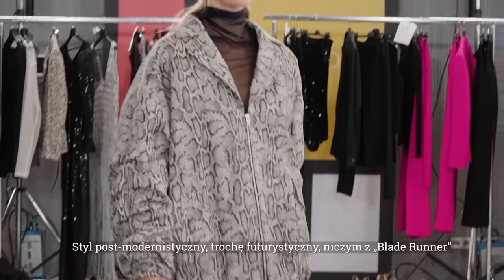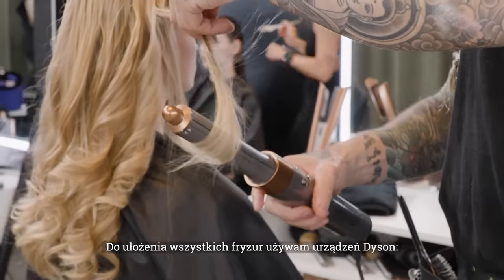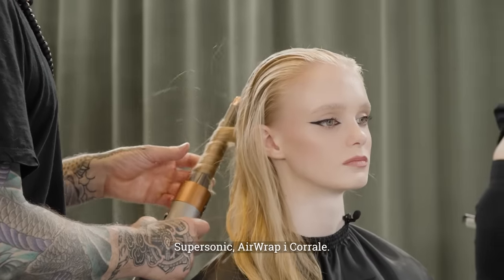We were really going for that kind of Knight Rider retro 80s feel meets that kind of postmodern futuristic Blade Runner, so we really wanted it to be strong, edgy, and cool. In order to achieve all of these looks I'm using Dyson — I'm using the Supersonic, I'm using the Airwrap, and I'm using the Corral.